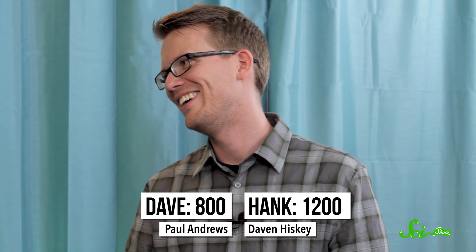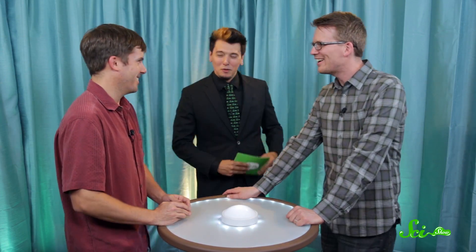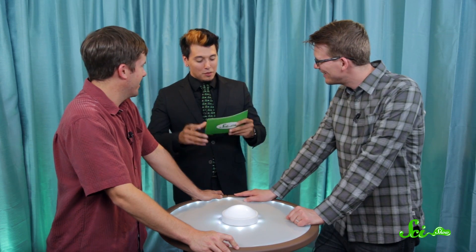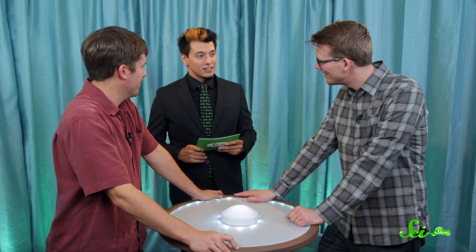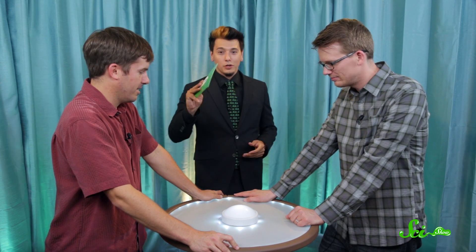We've reached our double-or-nothing round, so this is where you're gonna wager some number of points. Hank has 1,200 points, Dave has 800 points. You can wager any or all your points. I can tell you that the subject of the next question is the environment. So you guys are gonna make your wagers now and we'll go to commercial break.